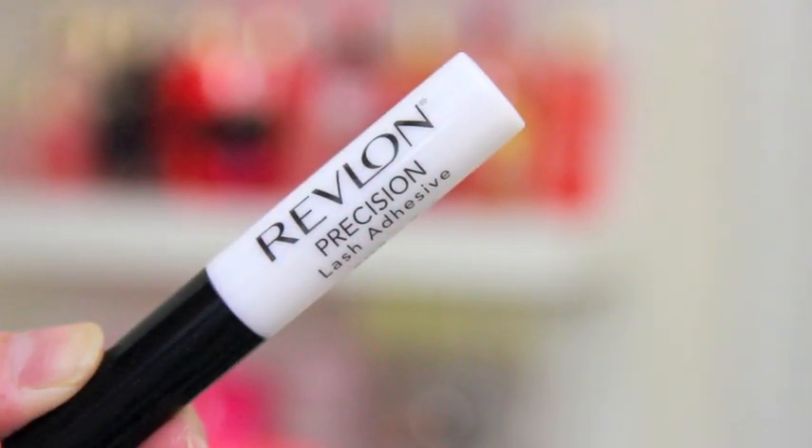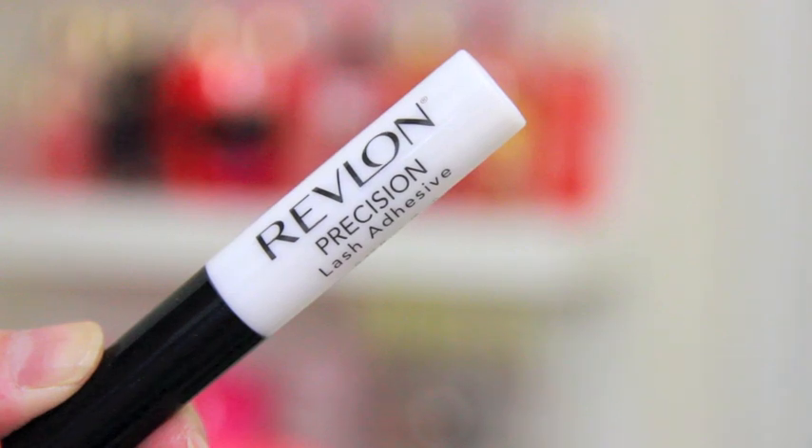This is my favorite lash glue — it is the Revlon Precision Lash Adhesive. I think it just looks so much better than the Duo Lash Glue, which I do carry in my makeup bag, but I prefer this. The con is that I can't put it in my makeup bag because it gets messy really fast — it starts to leak and there's glue all around the area, it gets really gross and sticks to things. But otherwise I love it and highly recommend it if you haven't tried this lash glue.